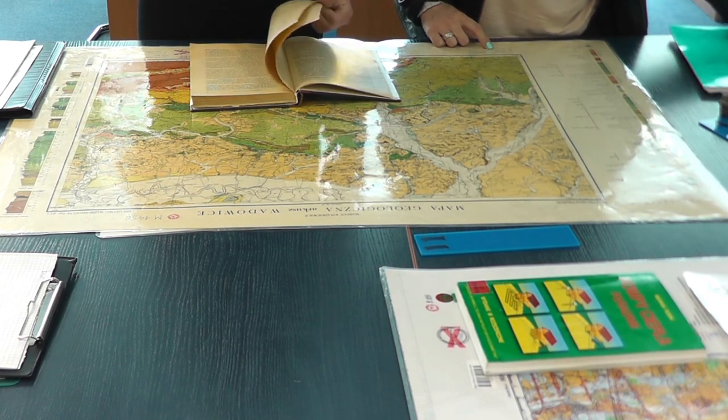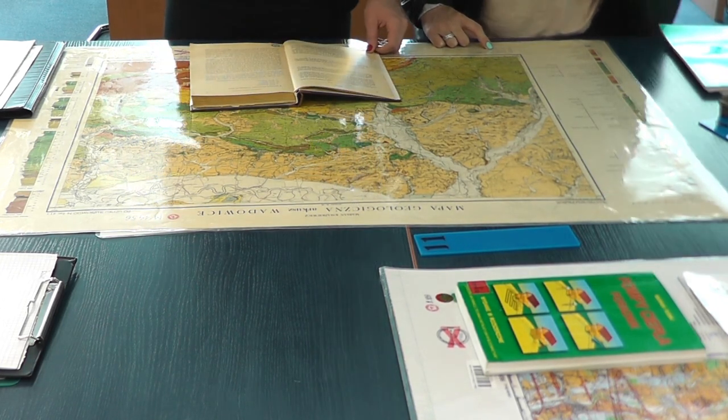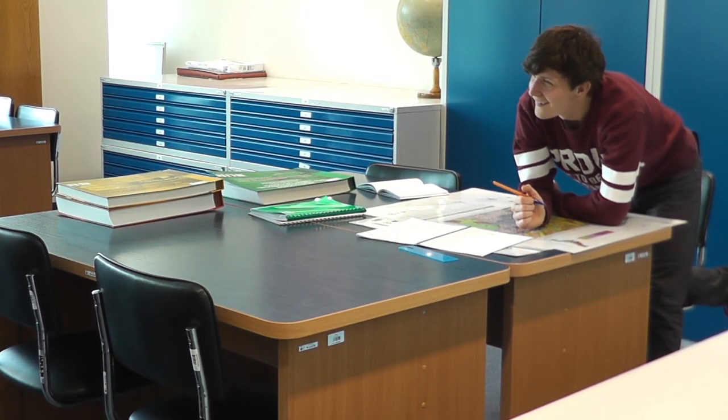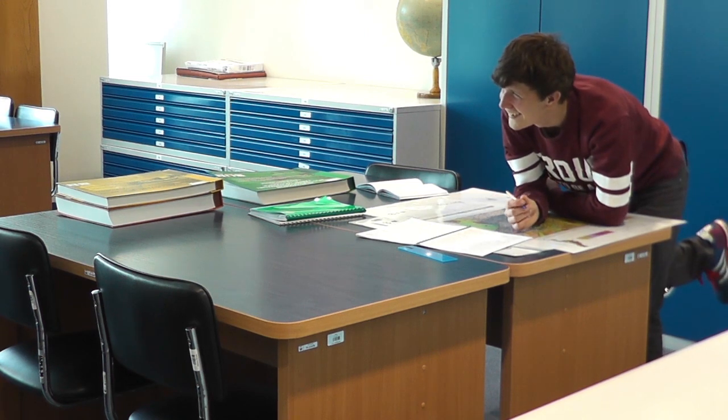Last but not least, I would like to mention our cartographic collection. It includes several thousands of multi-sheet topographical and geological maps covering the territory of Poland, atlases, and plans of important cities in Poland. These materials are used in the teaching process for students and academic staff. All our collections and information sources are available on-site, free of charge, to all interested users — of course, with an active reader card.